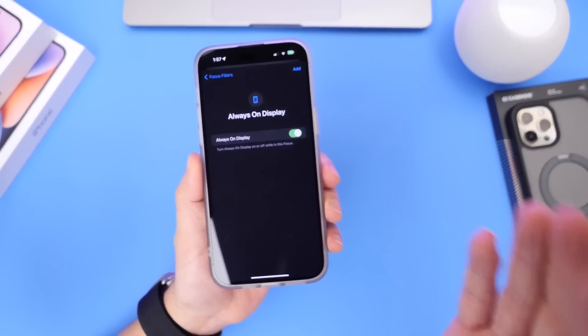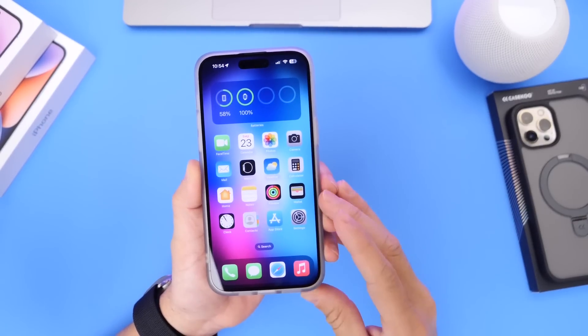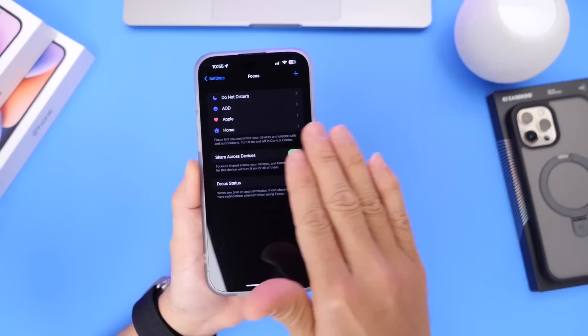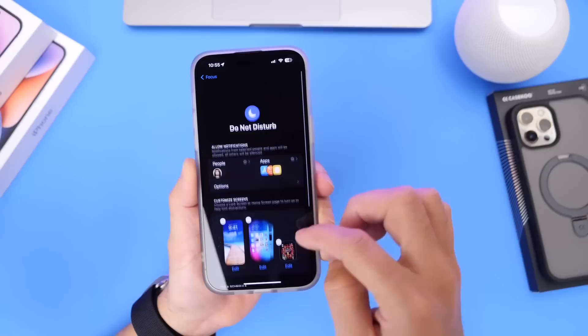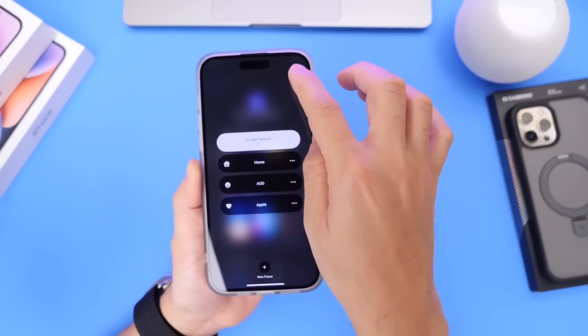My next favorite feature is the always-on display filters for Do Not Disturb or Focus Mode options. This was so annoying with previous iOS updates. For example, if you went into Settings and enabled any Focus or Do Not Disturb options, there were no options for always-on display. When you locked your device after enabling Do Not Disturb, you couldn't take advantage of the always-on display.